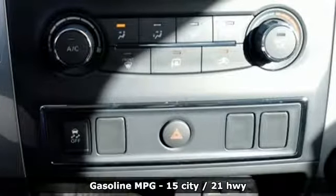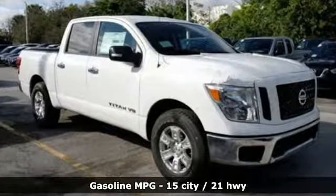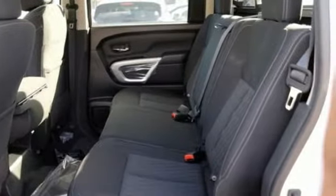It offers an exciting list of features: automatic transmission, gas pressurized shocks, driver selectable mode, active grille shutters, and streaming audio.